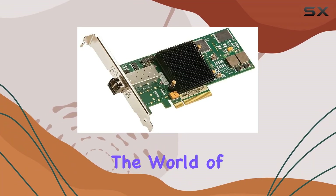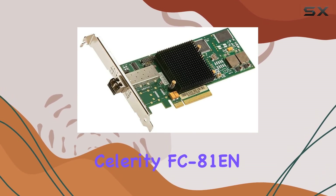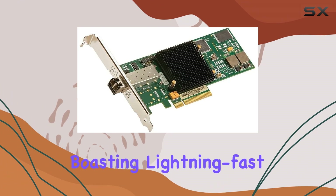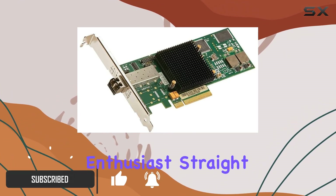Today, we're diving into the world of high-speed data transfer with the ATTO Technology Celerity FC81EN. This fiber channel host bus adapter packs a punch, boasting lightning-fast speeds and a sleek design that's sure to catch the eye of any tech enthusiast.